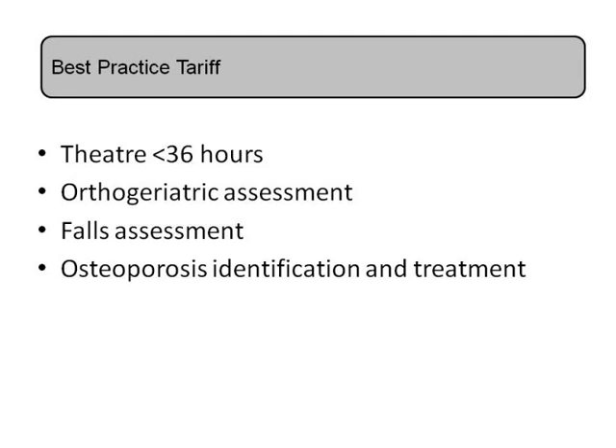There's something called best practice tariff — can you explain what that encompasses? It's really trying to focus on developing and incentivising good care for this significant group of patients. This was the first of its kind and is also being used in major trauma to drive better care. In the first two years of its introduction there's been a significant reduction in mortality across the country. It focuses on a timely visit to theatre — ideally within 36 hours — which is enough time to optimise the patient but not enough time for them to start developing complications such as chest infections and clots.